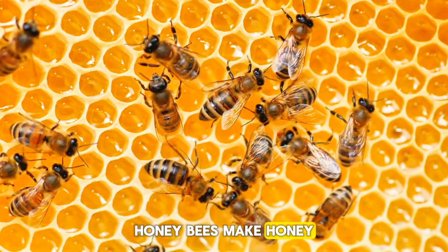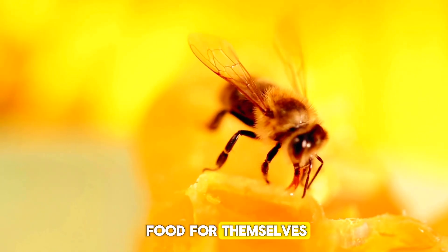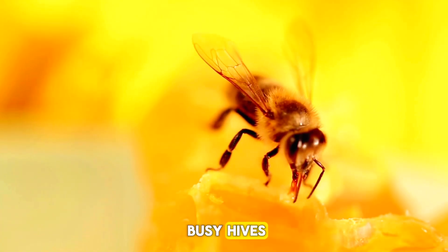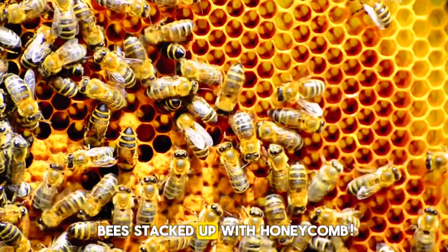Honeybees make honey from the nectar they get from flowers, too. They make honey as a way to store food for themselves and their colony. I love honey almost as much as I love cheese. They live in big, busy hives, like cities, with up to 80,000 bees, stacked up with honeycomb.